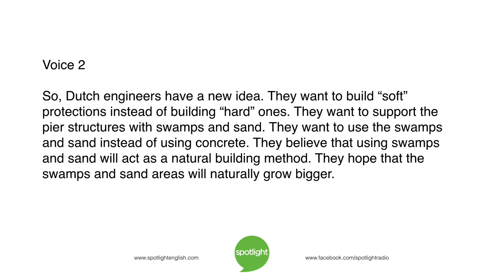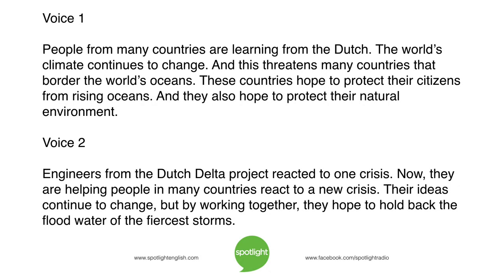People from many countries are learning from the Dutch. The world's climate continues to change, and this threatens many countries that border the world's oceans. These countries hope to protect their citizens from rising oceans and also hope to protect their natural environment. Engineers from the Dutch Delta Project reacted to one crisis. Now they are helping people in many countries react to a new crisis. Their ideas continue to change, but by working together, they hope to hold back the flood water of the fiercest storms.